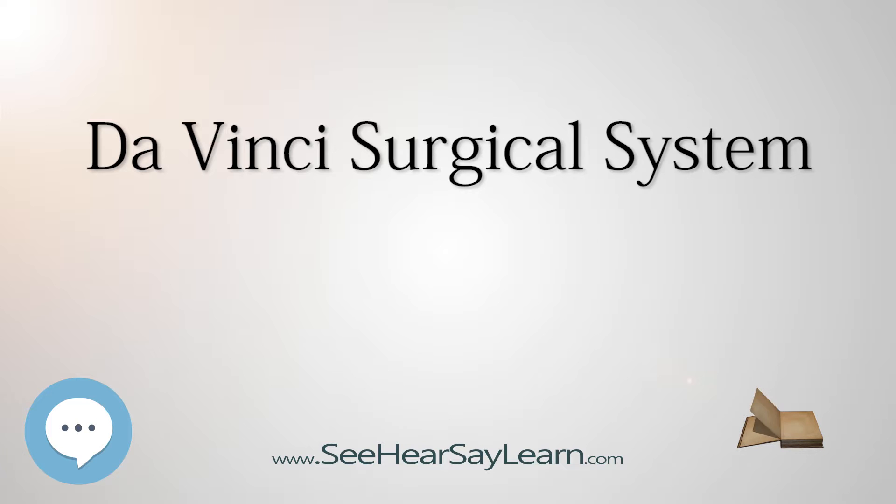The FDA also cleared the Da Vinci system to be employed with adjunctive mediastinotomy to perform coronary anastomosis during cardiac revascularization.